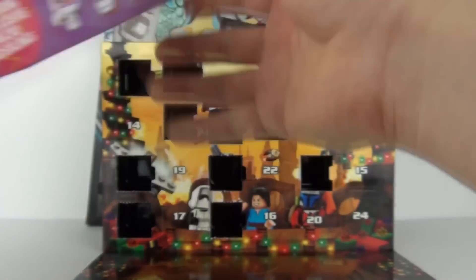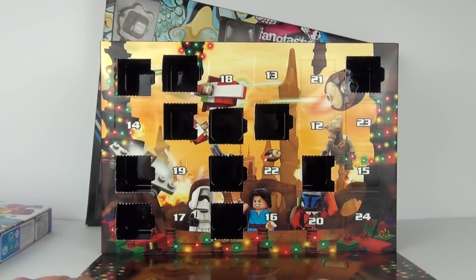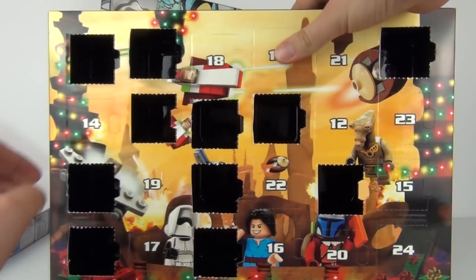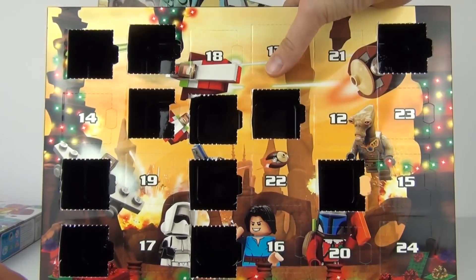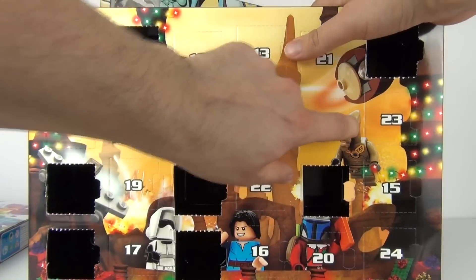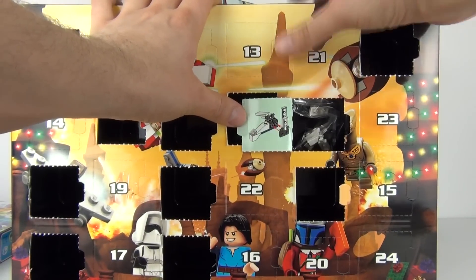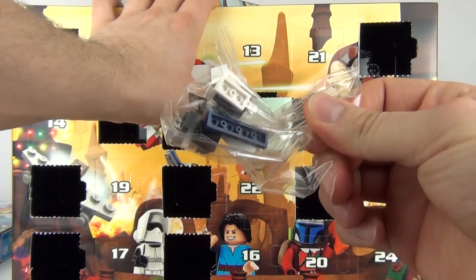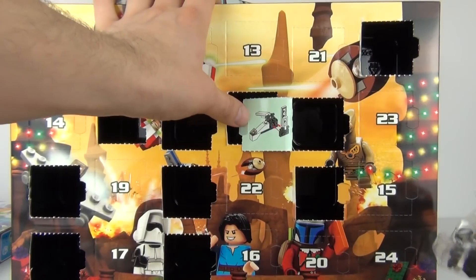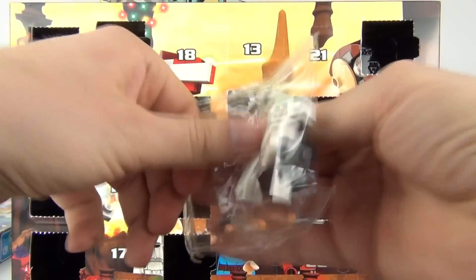And it is now gone, so on to the LEGO Star Wars Advent Calendar. Day number 12 should be in about the same position. So here we have a mini model or mini vehicle model for today. Looks like some kind of Starfighter and here is the baggie.